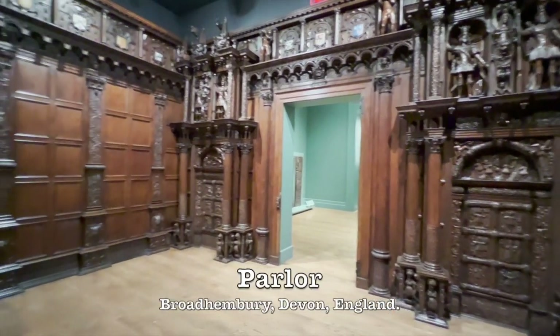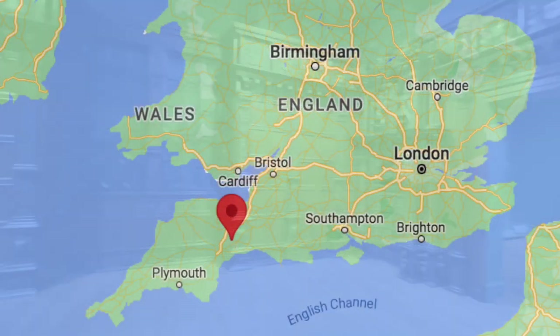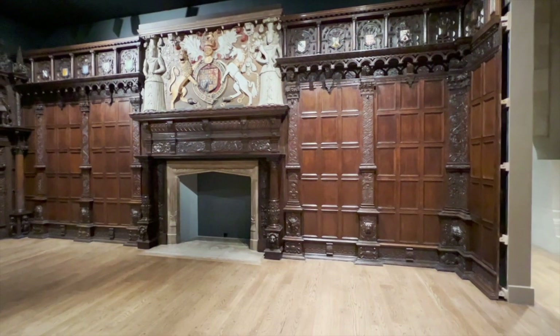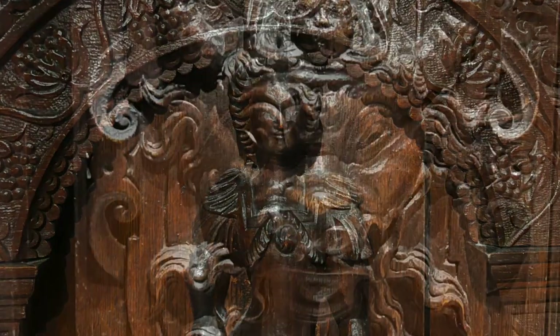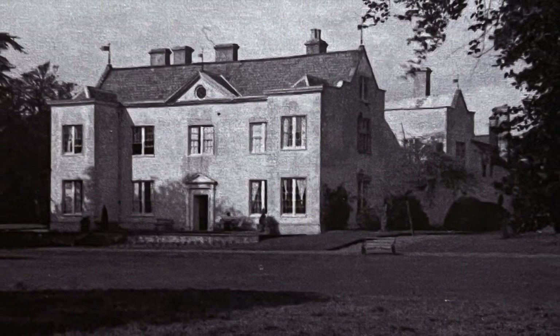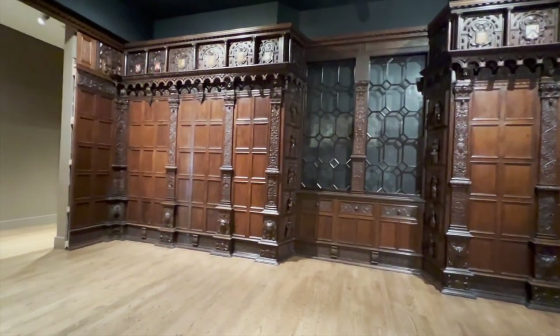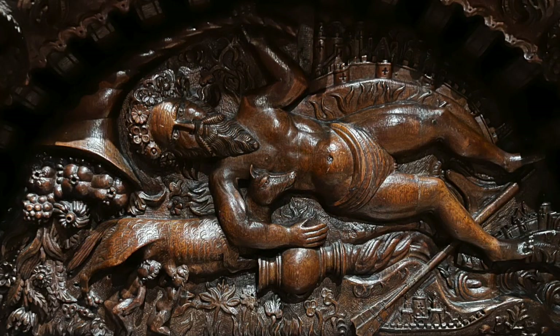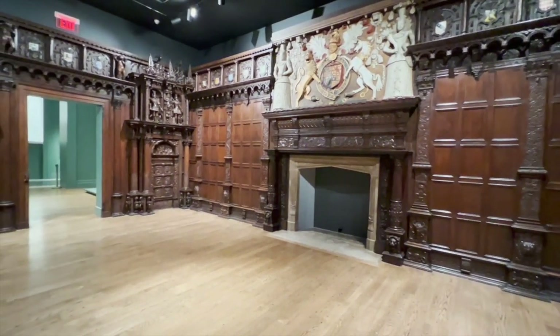One of the more interesting rooms in the museum is this parlor, primarily created in oak from Brodhambury, Devon, England. Originally this was made in large panels that could actually be detached, and the figures in the woodwork represent many things — myths, virtues, vices, zodiac signs, a little bit of everything. The room was sold from the house in the 1920s and sent from England to New York, eventually migrating until it arrived in Kentucky, where it was installed in 1944. This is its current configuration, which is intensely cool.